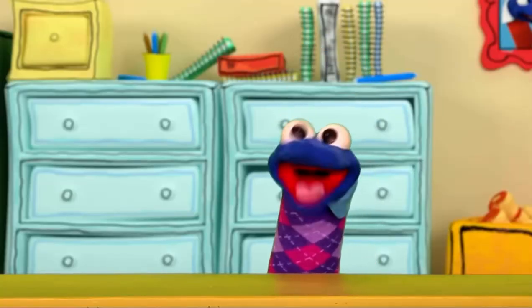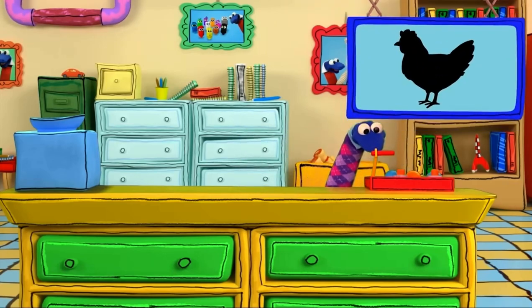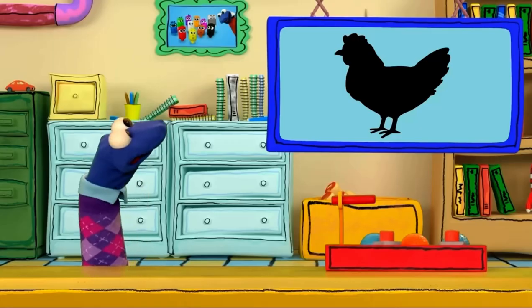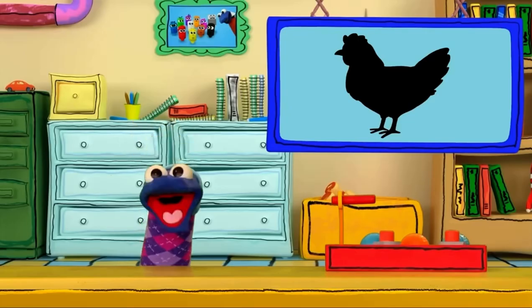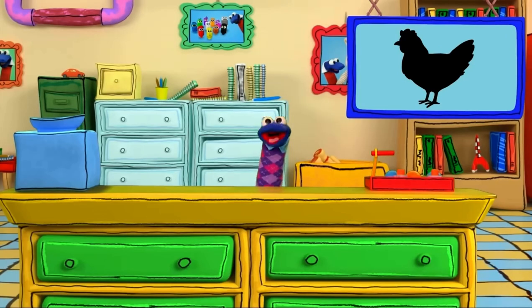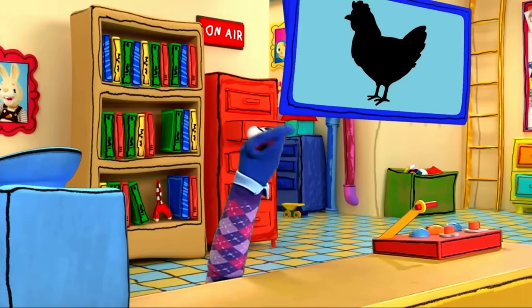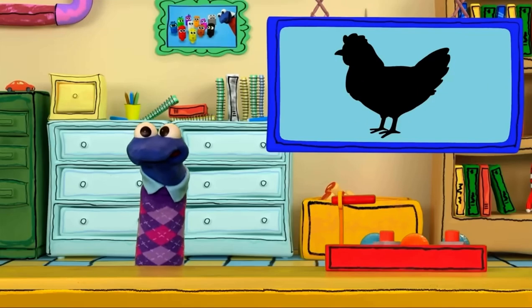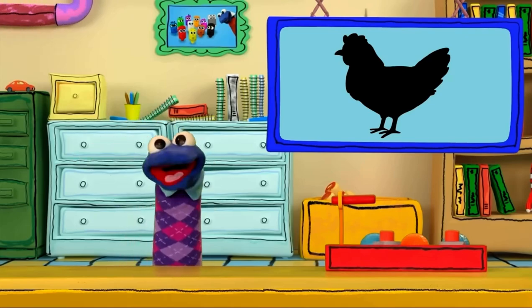Howdy! Hello everyone, how are you? Look at that shape on the screen. Do you know what this means? That's right — it's riddle time! Let's do it, let's do it, even though we're little! Let's do it, let's do it — time to solve a riddle! Do you know what it is? I don't have a clue! Let's see if there's something in my box that could help us figure it out!